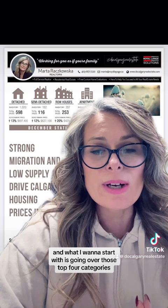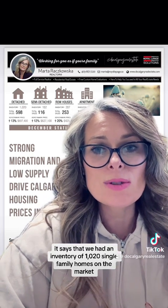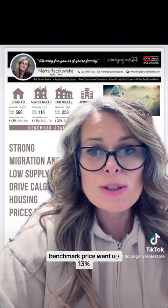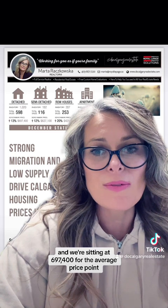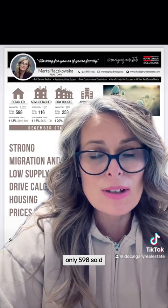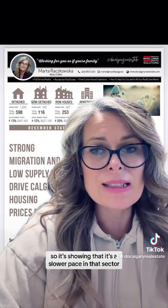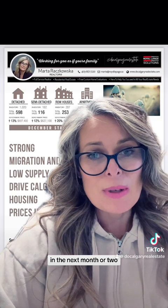Looking at the detached sector: we had an inventory of 1,020 single-family homes on the market, and from that total, 598 sold. The benchmark price went up 13%, and we're sitting at $697,400 for the average price point. What these numbers tell us is the speed of the market. From 1,020 houses, only 598 sold, which means just because you put your house on the market doesn't mean it'll sell in one day. It's showing a slower pace — inventory might be sitting for another month or two.